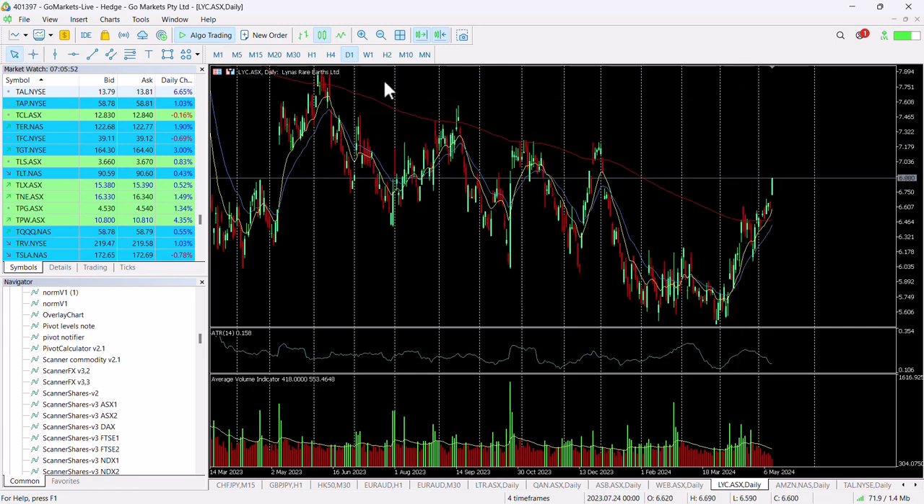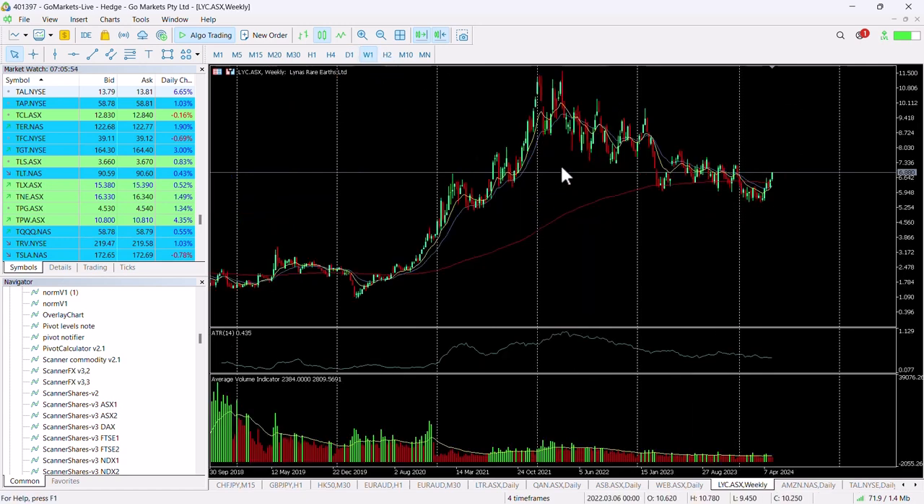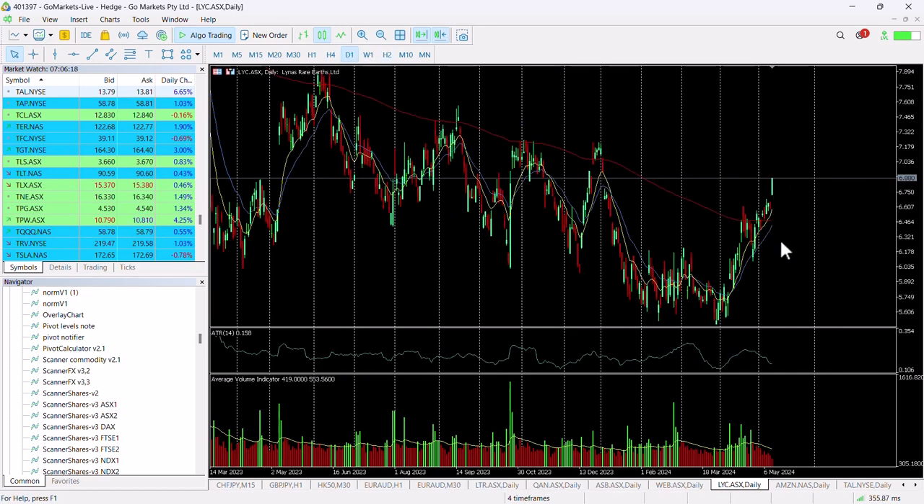However, we do see this moving back up towards 760. If we look at a longer-term picture, you can see we were in a downtrend for quite some time. It looks as though we've breached that — even on the weekly chart we've breached the 200 MA. So buying pressure is certainly back into this stock, and this move up towards 760, maybe even eight dollars in the medium term, looks certainly on the cards.